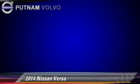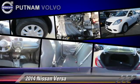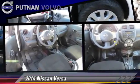The 2014 Nissan Versa with an automatic transmission. This vehicle, with fewer than 5,000 miles on the odometer, is well equipped.